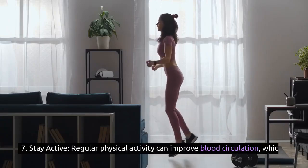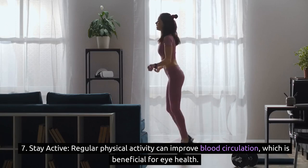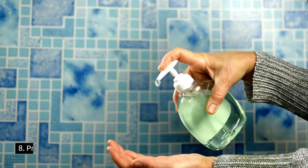7. Stay active: regular physical activity can improve blood circulation, which is beneficial for eye health. It may also help reduce the risk of age-related eye conditions.